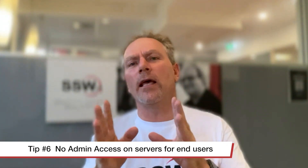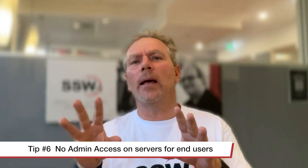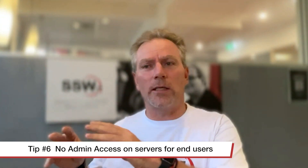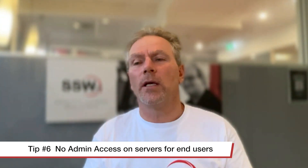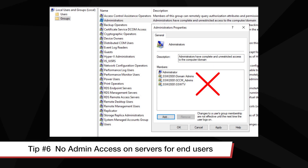Now moving over to the other side: system administrators have lots of things to worry about, but these are the key things. The first thing - number six - is they should not be giving system administrator access to any employee for any reason. I'm not talking about the system administrator team; I'm talking about regular users. If the marketing department have their own server, or in our case we have a TV team with their own server, the users of that under no circumstances are given admin access to the box - and that is because of credential dumping.